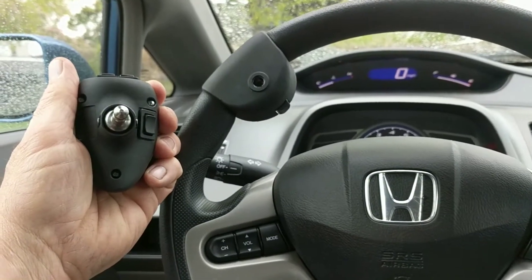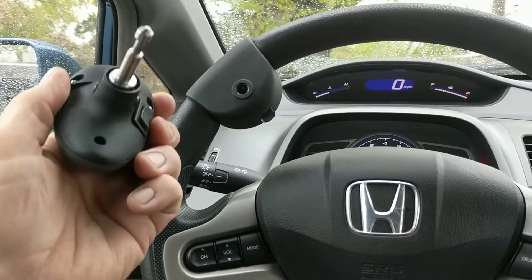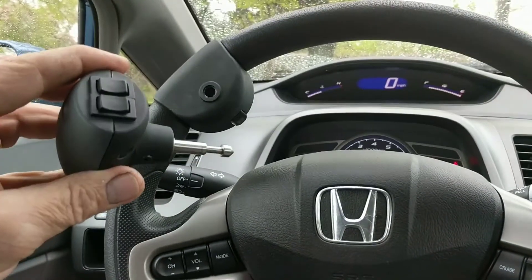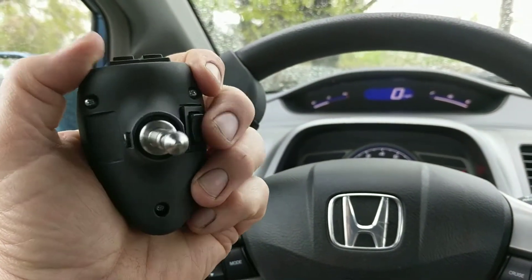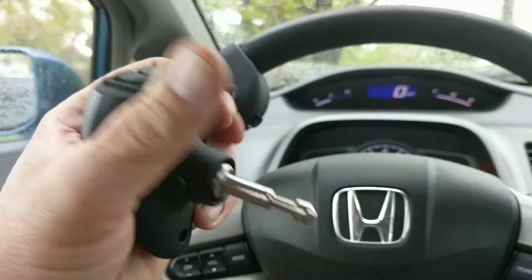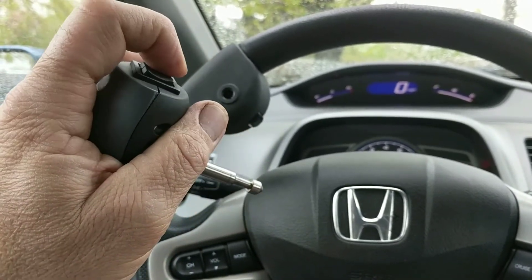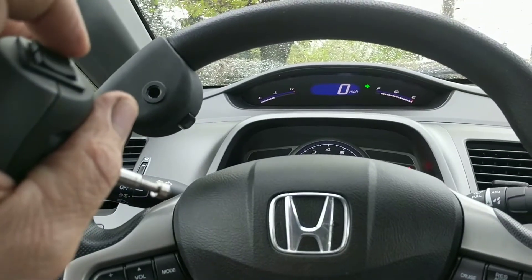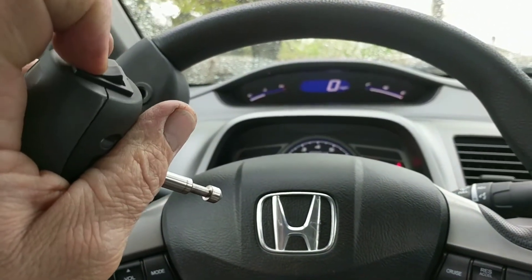It's Justin, Mobility Solutions in Sandy, Utah. This is a CP05 spinner knob which simplifies one-handed steering by allowing us to control secondary controls like the horn, high beam, left signal, right signal, washer, and wiper.